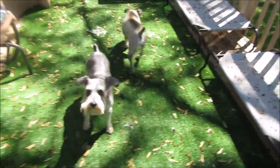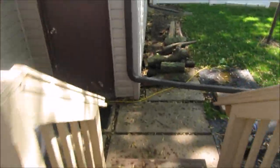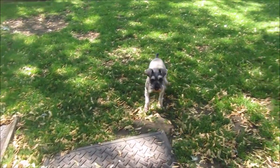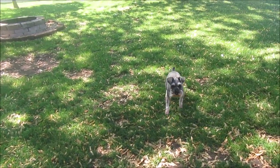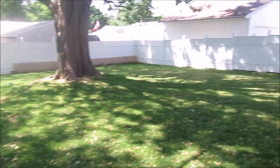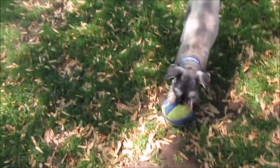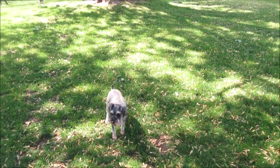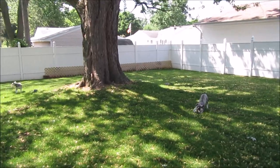Hi guys, so how was everyone's Memorial weekend? It was hot here — it is still hot. Today is Thursday, I believe, and yes it's still hot, though it's breezy today thank goodness. It's supposed to cool off this weekend, supposed to be in the 70s. It was 92 a couple of days and oh, that's a scorcher in Michigan — we're not used to that weather.